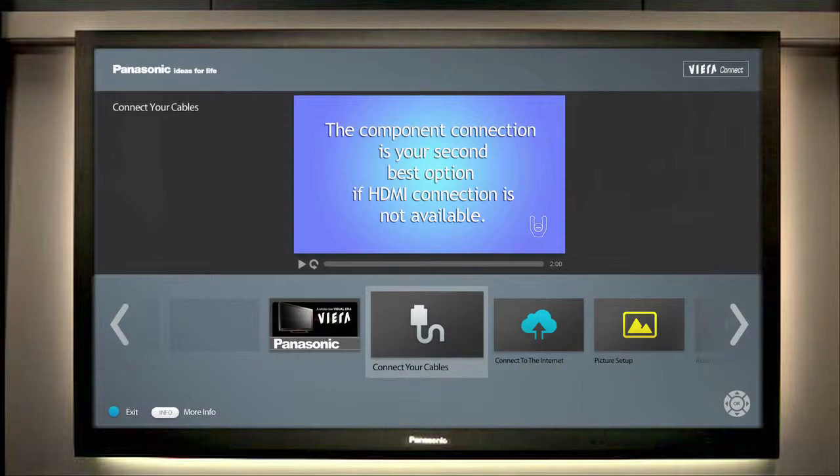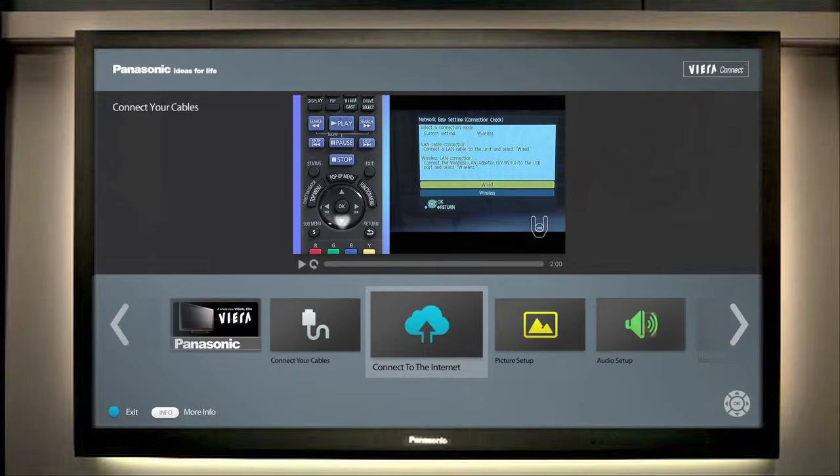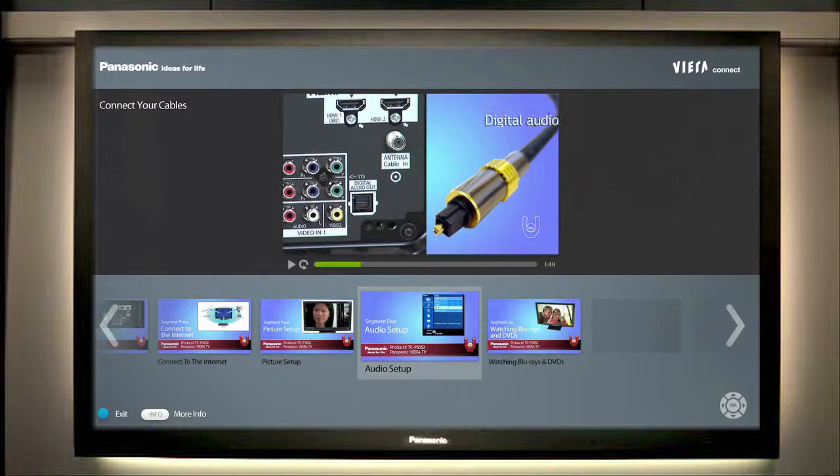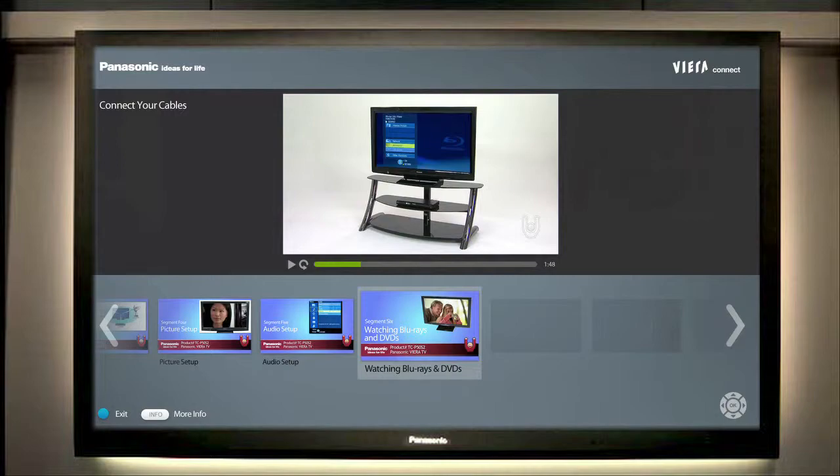Once internet connection is established, further instructional video segments are immediately available via the Viera Connect Product Support Center app — from adjusting the picture settings, to hooking up a surround sound system, to connecting their Blu-ray disc player. Everything is covered in the Viera Connect Product Support Center video instruction guides.